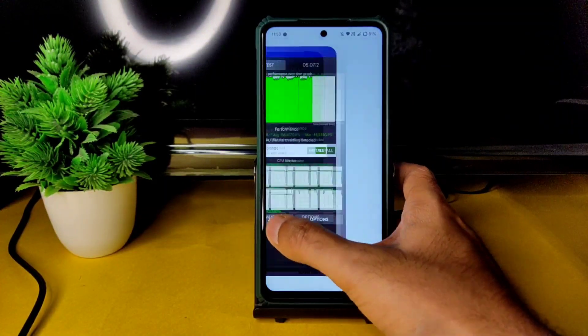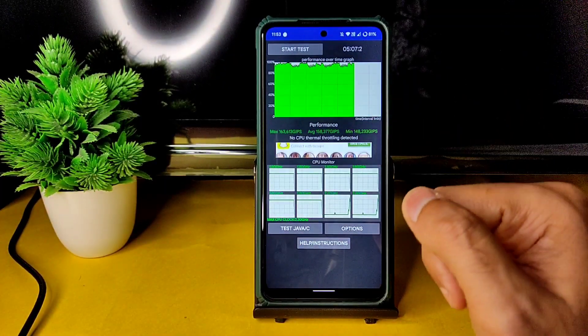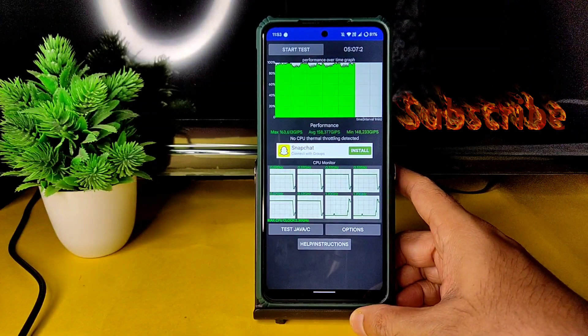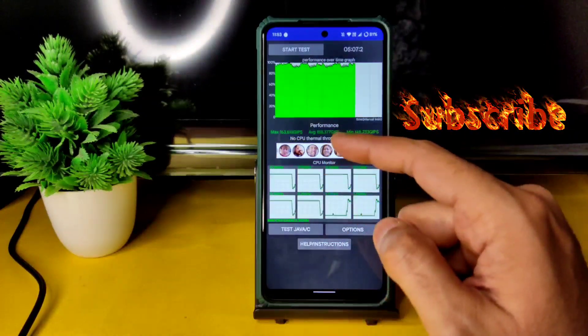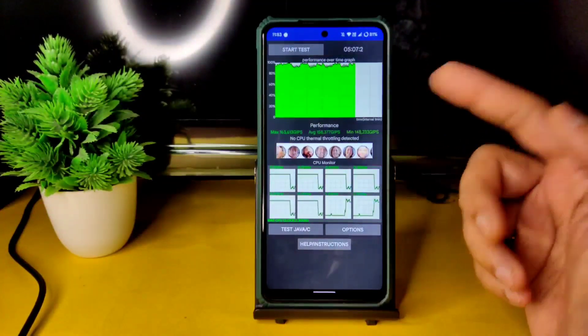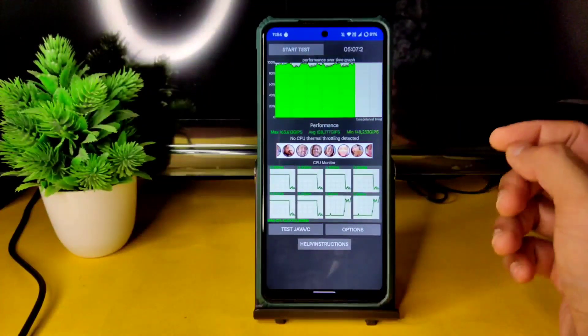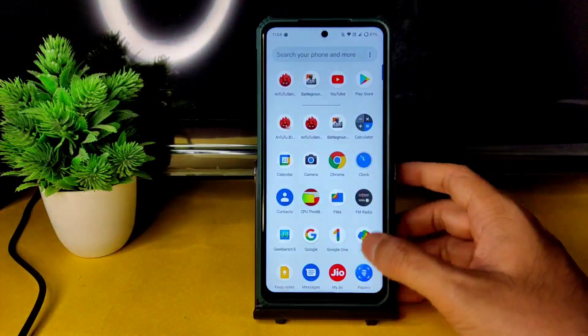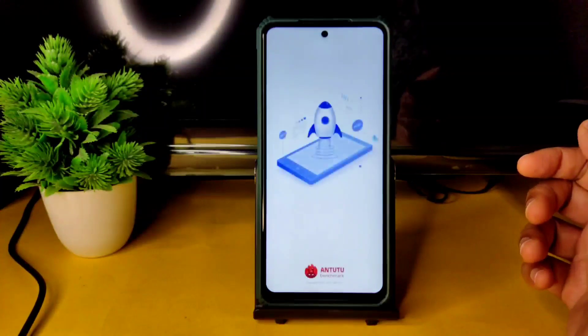I've been running the CPU throttling test for the last 5 minutes and 7 seconds. The maximum is 163, average is 158, and minimum is 148. No CPU throttling has been detected in this particular ROM — that's really good.